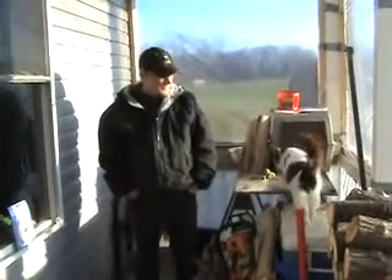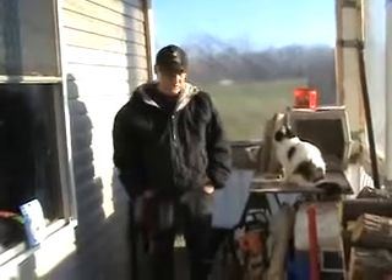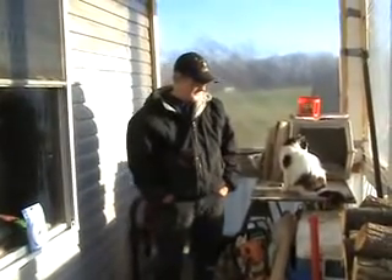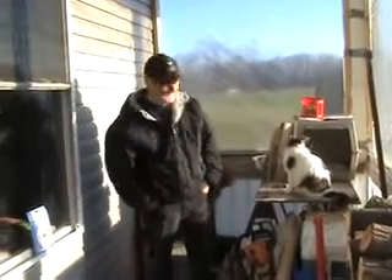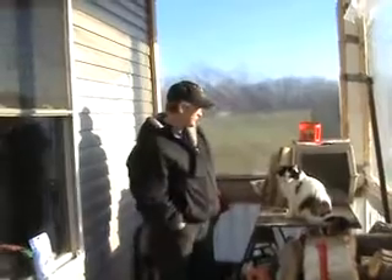Hey YouTube, this is Megadweasel coming at you from the Great Indiana Wilderness. We're out here today on our brand new enclosed porch, which is what's known as the Redneck Solar Project, presided over by the Lady Josephine.